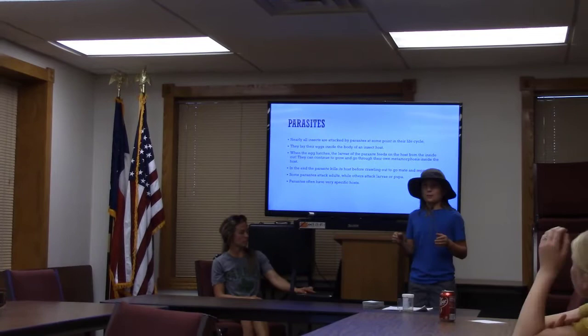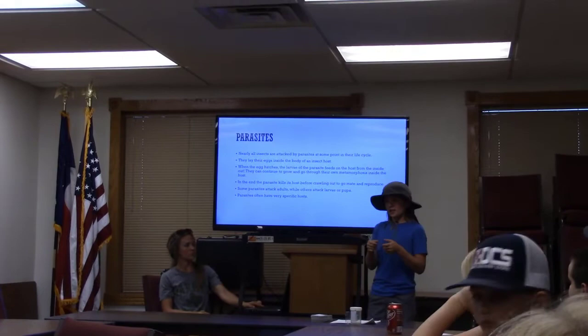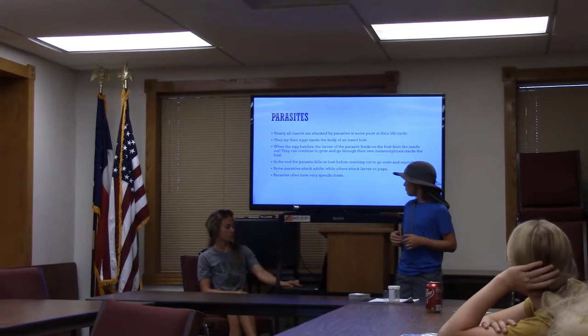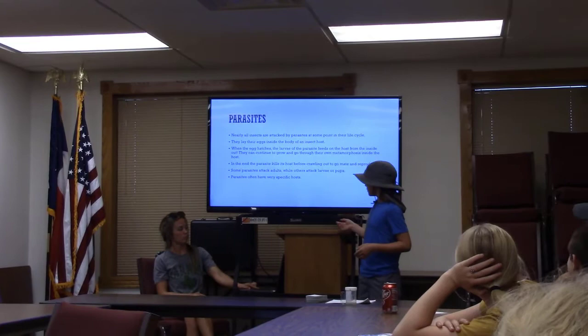Parasites. Nearly all insects are infected by parasites at one point in their life. They lay eggs inside the insect's body, and when the egg hatches, it will eat the insect from the inside out. In the end, the parasite does kill the insect. Some parasites attack adults, but others attack the larvae and pupa. Parasites often have specific hosts — like the mosquito, which normally affects animals and humans.